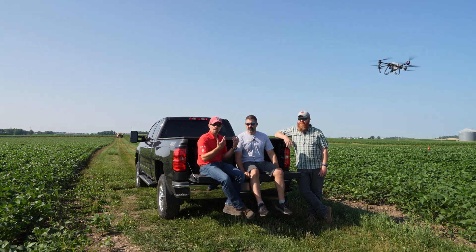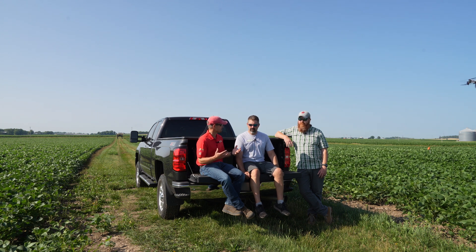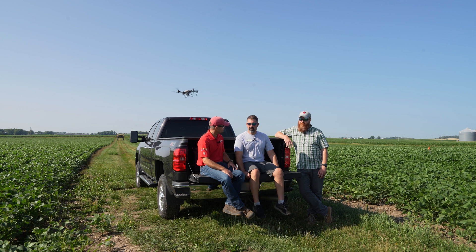As you can see, we have a spray drone — a T40 spray drone behind us here. There's been a lot of interest in this technology over the last couple of years, and this year we're seeing a lot of folks wanting to have these come in and spray, do spot spraying in the field, especially from a fungicide standpoint.